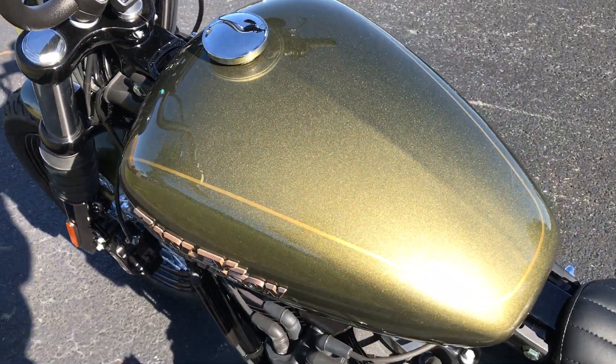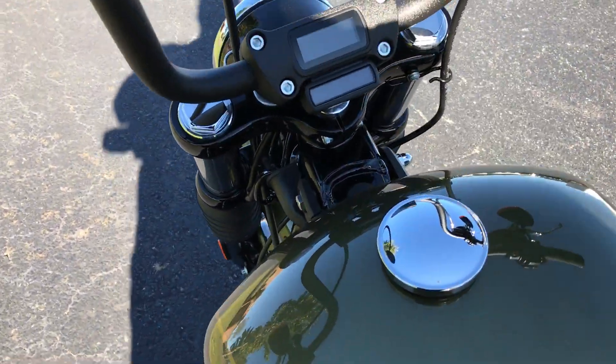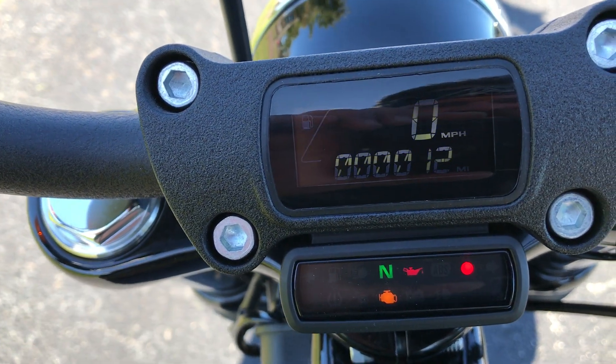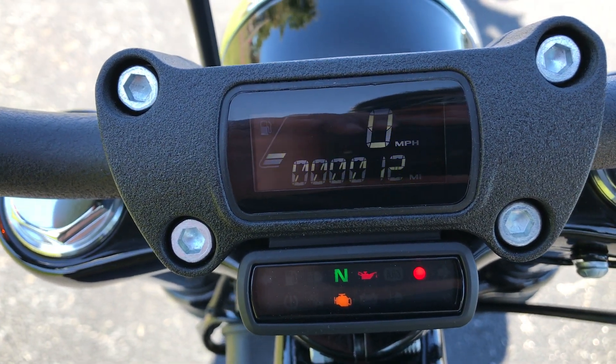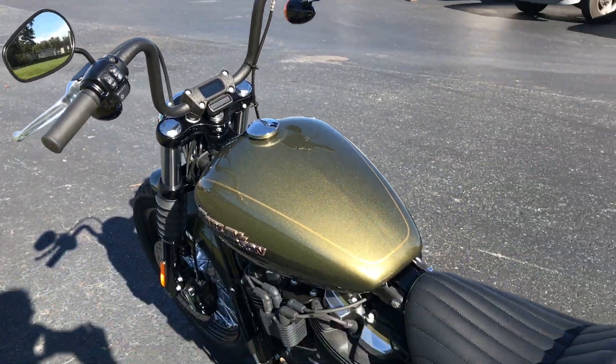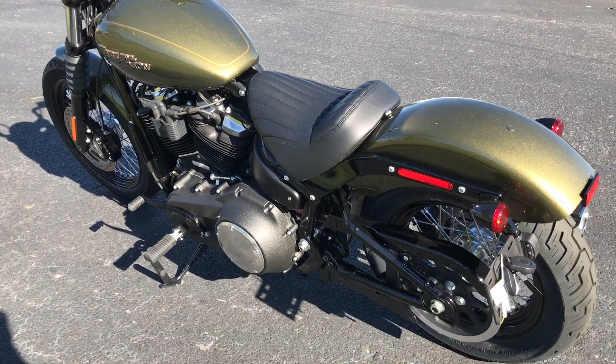All re-designed tank. One of the cool features is the gauge here. Nothing to clutter this thing up — this is just a performance cruiser.